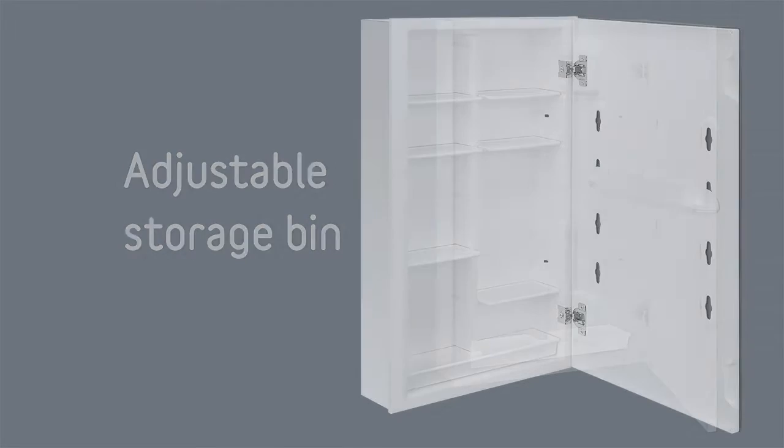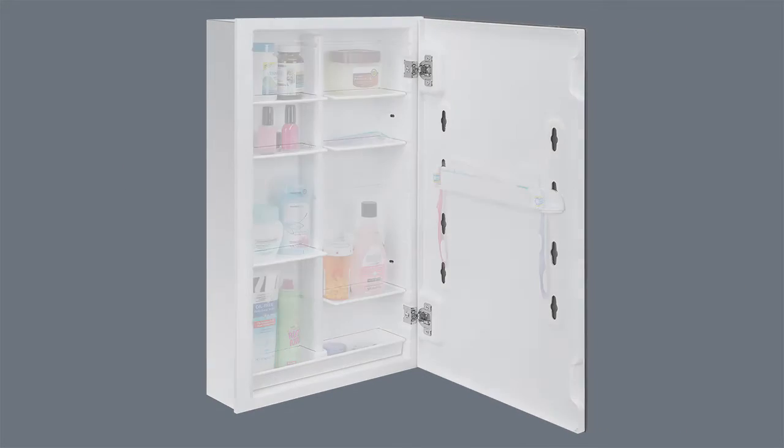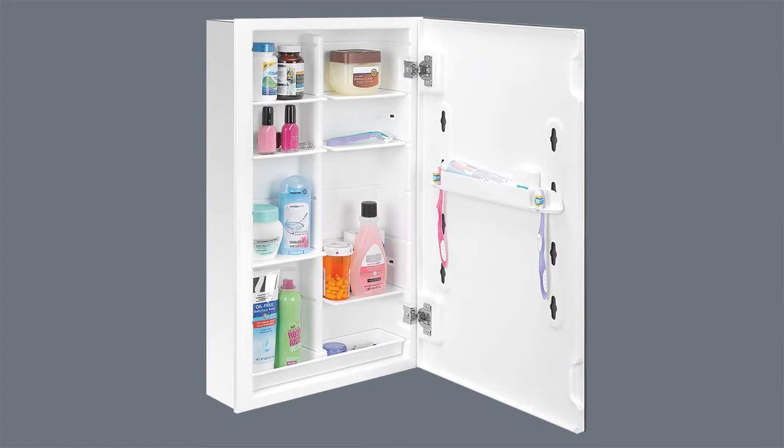The adjustable shelves provide versatile storage for a variety of large and small toiletries. The storage bin provides a safe and convenient location for jewelry, contact lenses, and other small items.